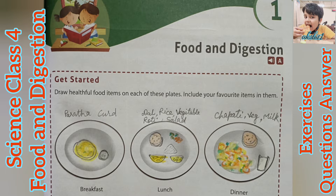Hello friends, welcome to my YouTube channel, handle at the rate Akshit1. Today we are going to complete Class 4, Science, Semester 2, Chapter 1 — Food and Digestion Exercises, Questions and Answers.